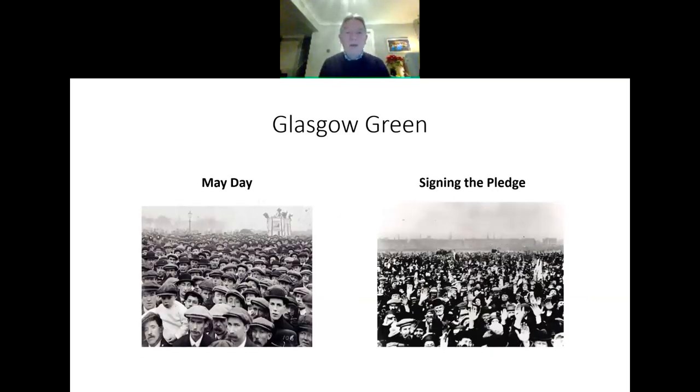Glasgow Green is also the place of assembly for the city. Any time there's a gathering, people flock to Glasgow Green — it's a big open space that can accommodate tens of thousands of people. Over the years, lots of protests, meetings, and get-togethers have taken place on the Green. On the left-hand side you can see a photograph of the May Day assembly. Judging by the bunnets, this is clearly from around the 1910s to 1920s.